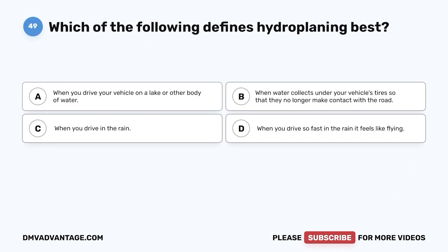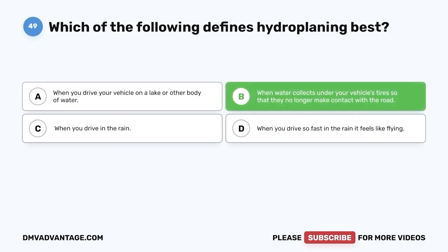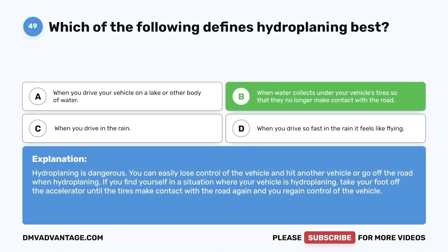Question 49: Which of the following defines hydroplaning best? A. When you drive your vehicle on a lake or other body of water. B. When water collects under your vehicle's tires so that they no longer make contact with the road. C. When you drive in the rain. D. When you drive so fast in the rain it feels like flying. The correct answer is B. Hydroplaning is dangerous — you can easily lose control and hit another vehicle or go off the road. If your vehicle is hydroplaning, take your foot off the accelerator until the tires make contact with the road again and you regain control.